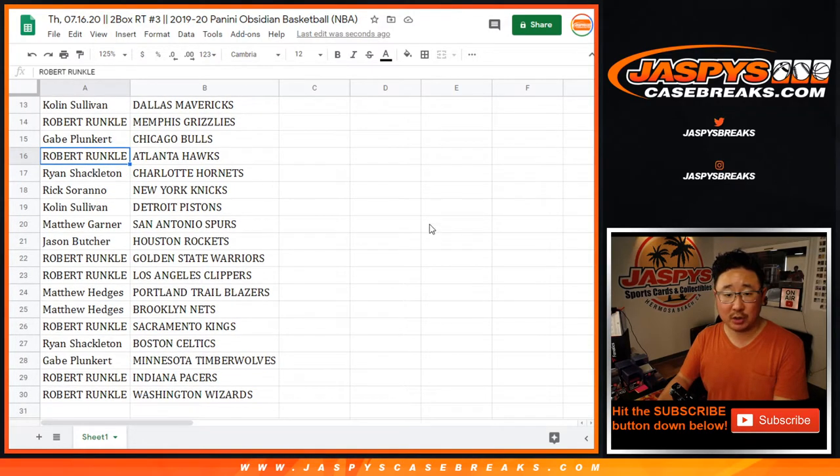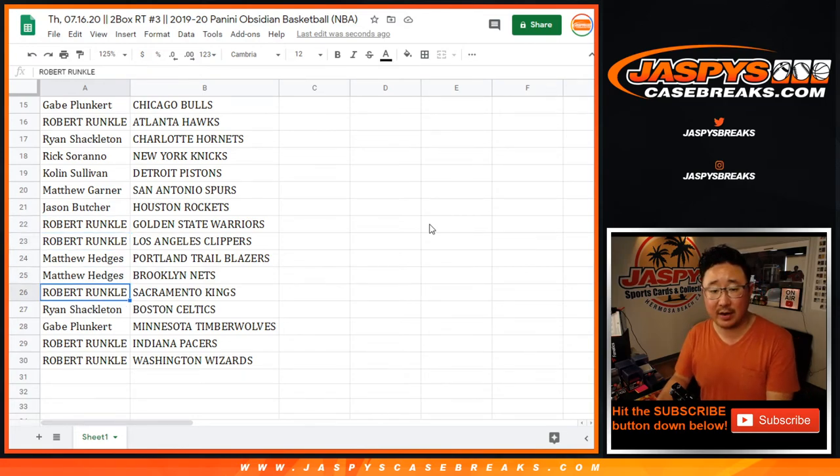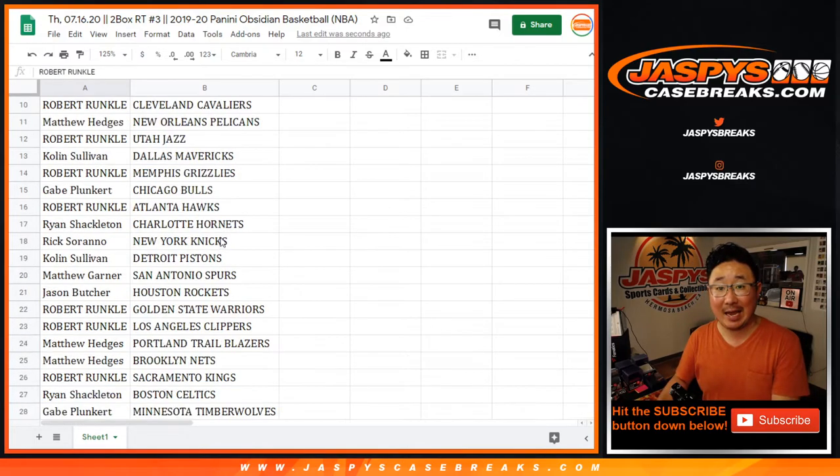Gabe with the Bulls, Robert with the Hawks, Ryan S. with the Hornets, Rick with the Knicks, Colin with the Pistons, Matt G. with the Spurs, Jason with the Rockets, Robert with the Warriors and the Clippers, Matthew H. with the Blazers and the Nets, Robert with the Kings, Ryan S. with the Celtics, Gabe with the Timberwolves, Robert with the Pacers, and the Wizards.